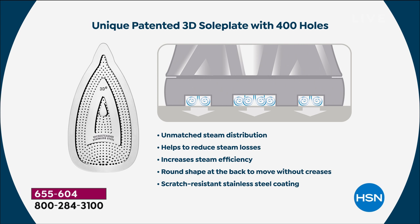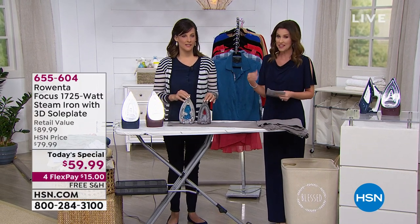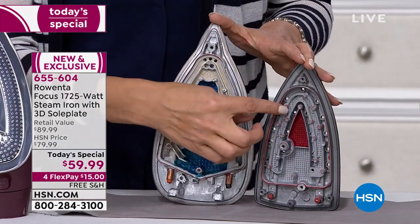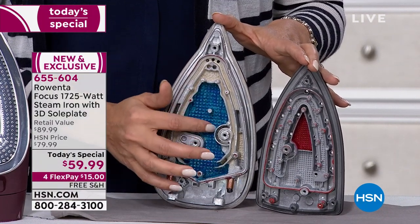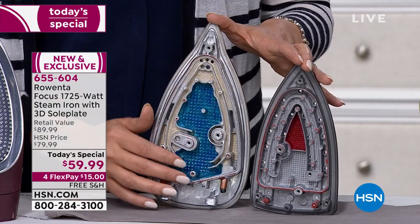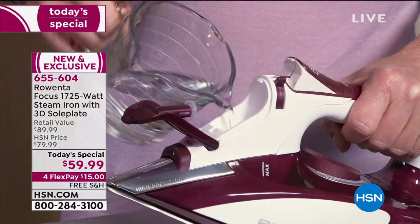Those bursts of steam are what make the difference — that's when you know you can get the perfect result you're looking for. This is unlike anything else because of the patented 3D sole plate and that unmatched steam distribution. It reduces that steam loss — it holds in all the steam. And then that round shape at the back helps to move without any creases. Scratch-resistant stainless steel coating. Other irons get scratched, get calcium deposits, and spit out the steam. This does none of that, ever. Look at the steam chamber difference: the Rowenta's is four times as much.